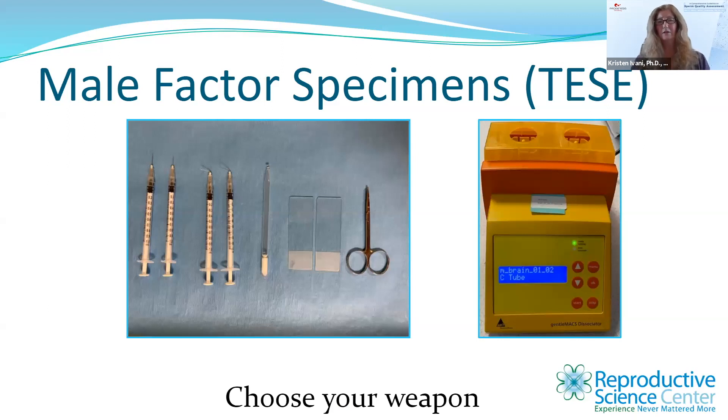For processing male factor TESE samples — choose your weapon. Options include two syringes with needles, bent needles, a fire-polished pipette used as a mortar and pestle, or two microscope slides — which changed my life when I first saw it; the surface area for dissection is much better and faster than two needles. Little scissors are another option. A tissue dissociator can also be used but makes what I'd call testicular jello. We usually do a double wash given that motility and progression are typically poor, then plate and use for ICSI.